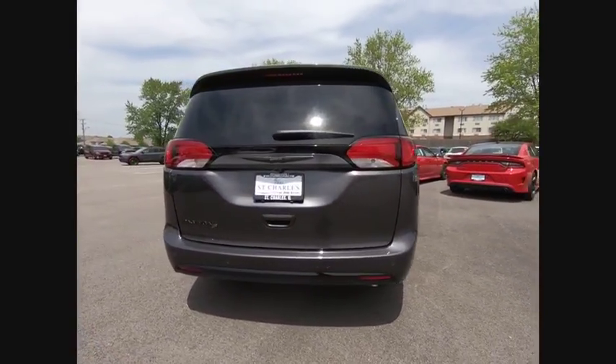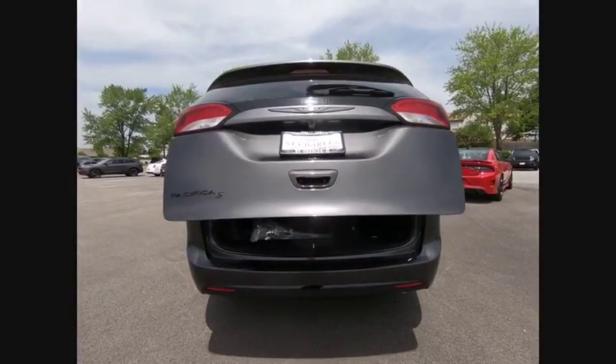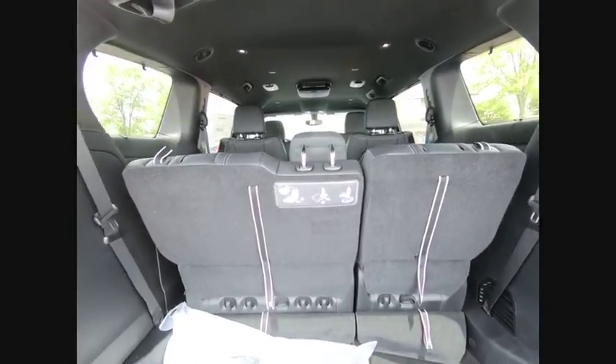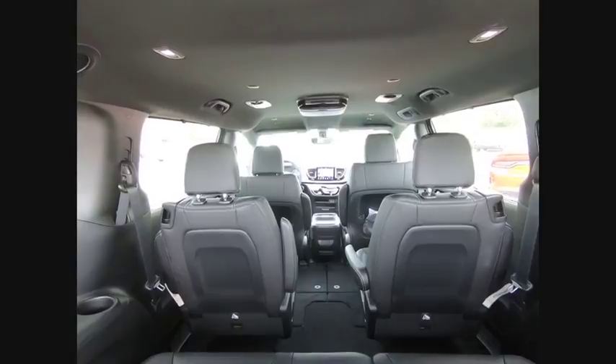Here are some of this vehicle's great options: power lift gate, traction control, leather-wrapped steering wheel, air conditioning, dual airbags, alloy wheels, power steering, four-wheel disc brakes, and universal garage door opener.